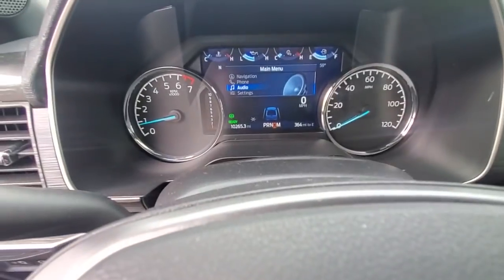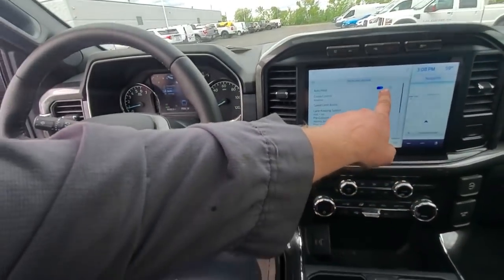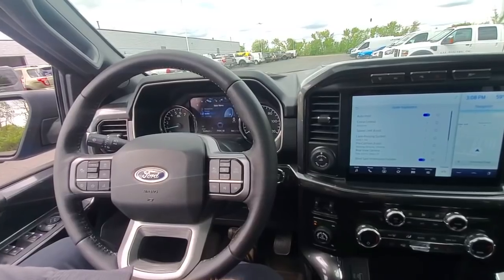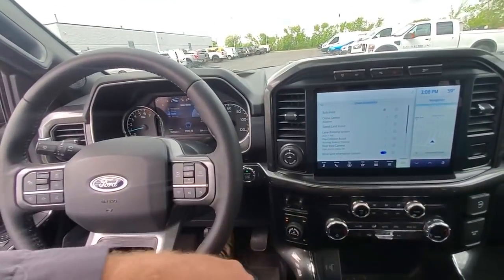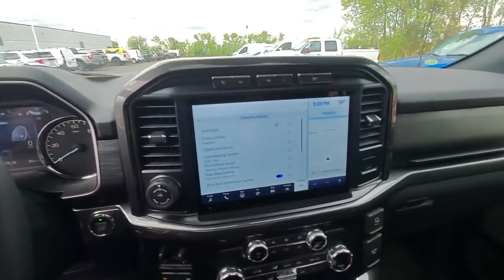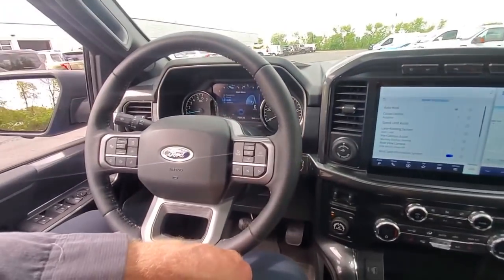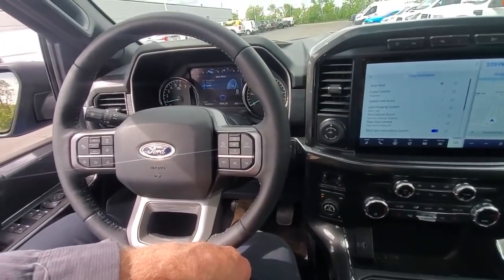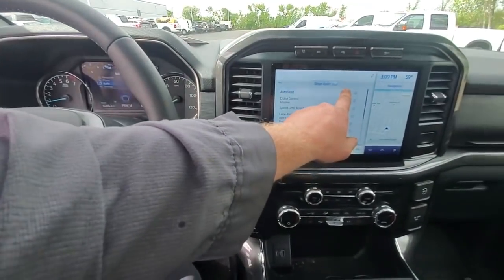Let's turn it off and see if it takes off on its own. 'Auto hold — press brake switch to release.' Auto hold is currently off. And there it goes — it starts normal now, instead of lurching forward. Now let's turn it back on and see if we can duplicate what the customer was experiencing.